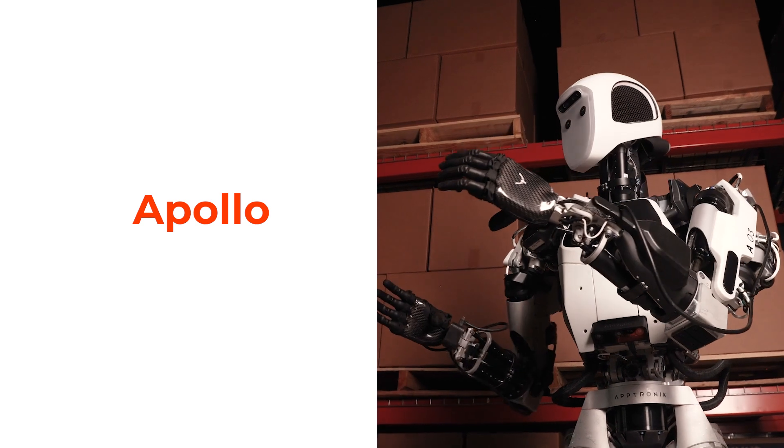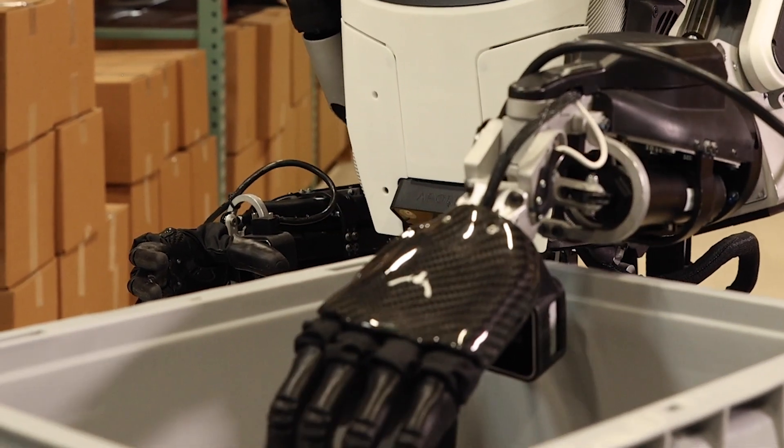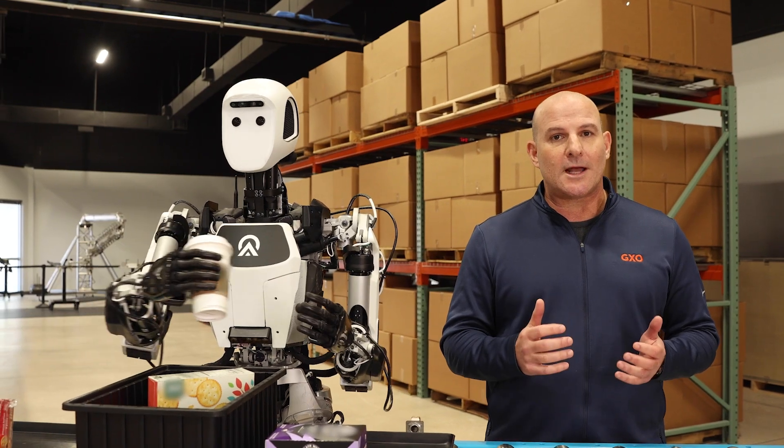GXO sees Aptronics Apollo as rounding out our humanoid strategy, as we partner on designing real-world applications that bring meaningful value.